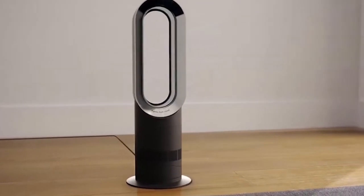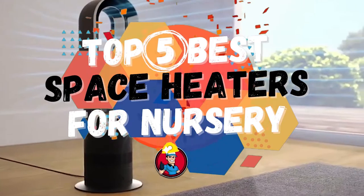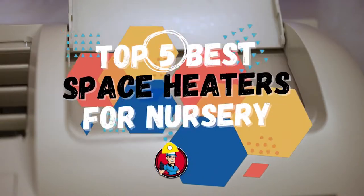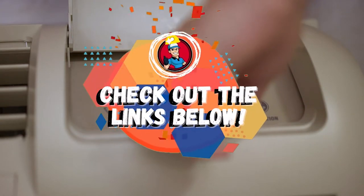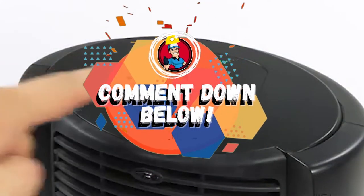In this video, we compiled a list of the top 5 best space heaters for nurseries on the market today. Be sure to watch till the end for our best recommendation. If you want more information or updated pricing on the products mentioned here, check out the links in the description below. If you have another product you'd like us to review, let us know by leaving a comment down below.